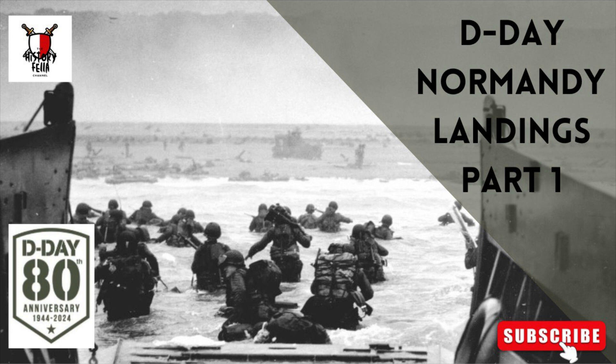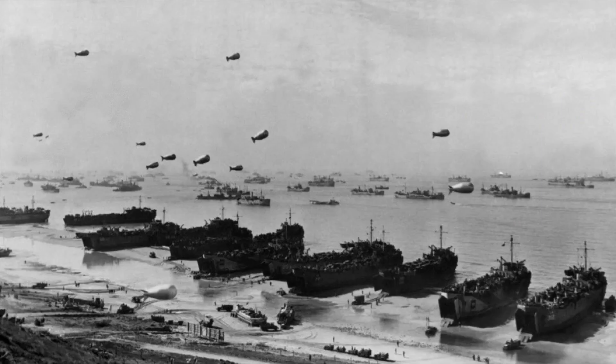The Normandy landings were the landing operations and associated airborne operations on Tuesday 6th June 1944 of the Allied invasion of Normandy in Operation Overlord during World War II. Codenamed Operation Neptune and often referred to as D-Day, it is the largest seaborne invasion in history.